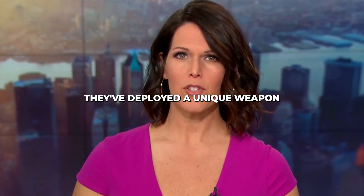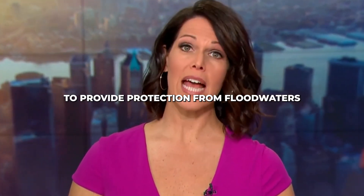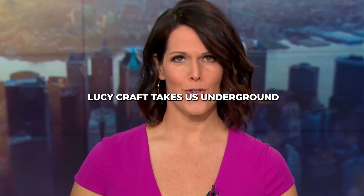Tokyo, the world's biggest metropolis, has deployed a unique weapon to provide protection from floodwaters. Lucy Kraft takes us underground.